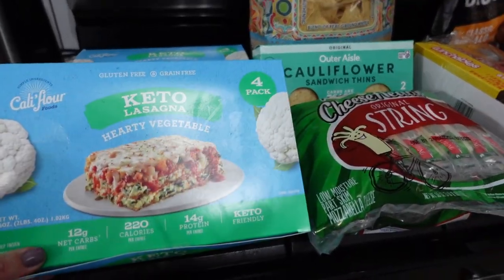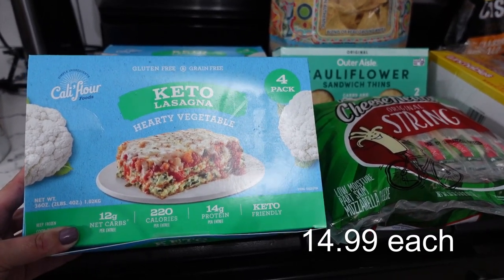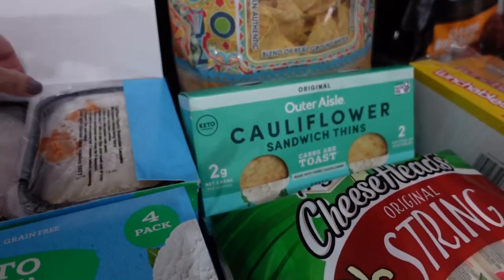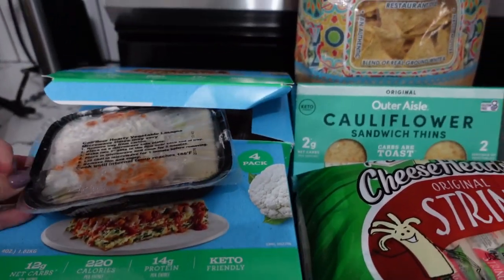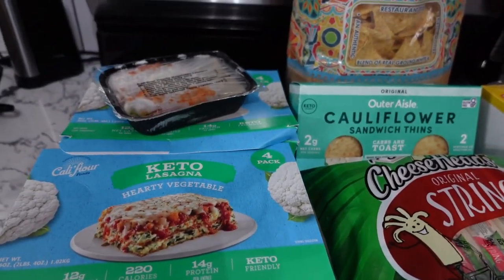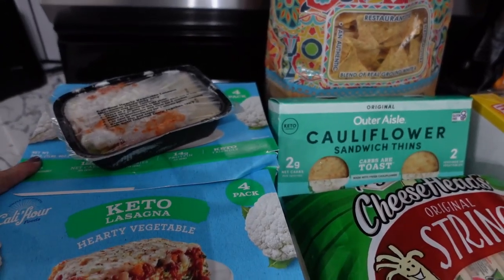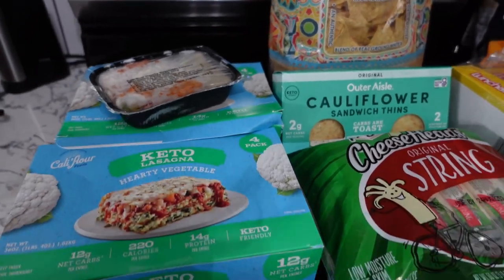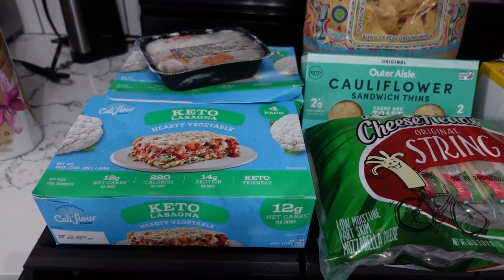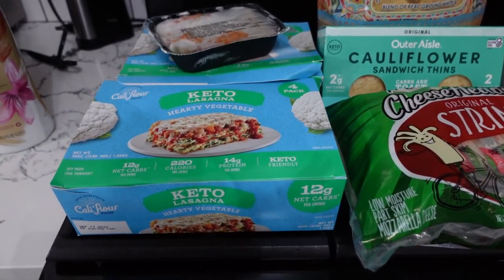In my last Costco haul you may have seen this — it's a cauliflower keto lasagna. You just microwave it inside the container. There are four microwavable containers per box and I tried it and I really like it. So I actually bought one box for my own lunches at school this week, and I bought another box for a teacher at school who I gave one to last week and she really liked it. I told her the next time I went to Costco I'd pick her up a box, so this one is for Jodi.